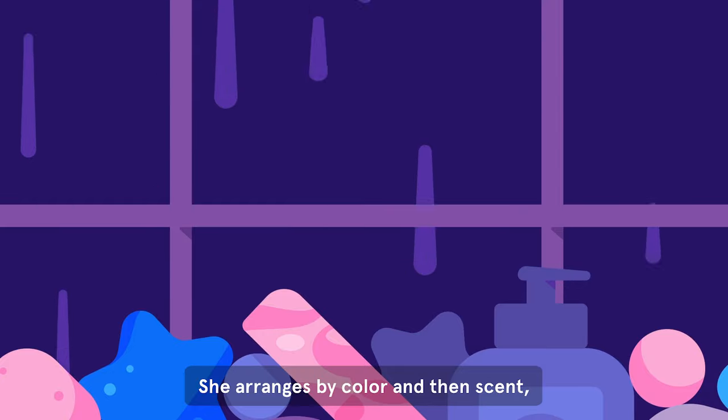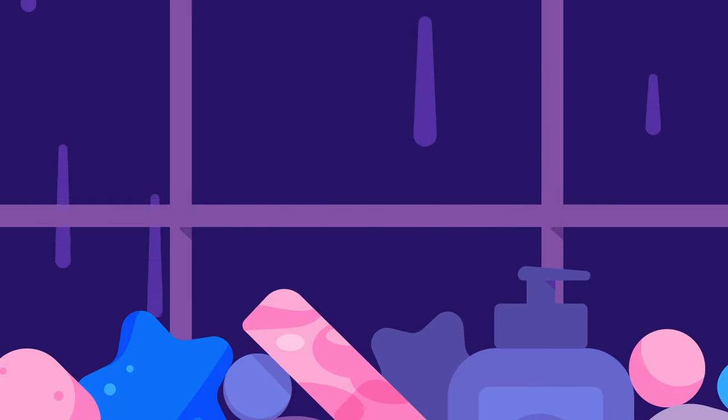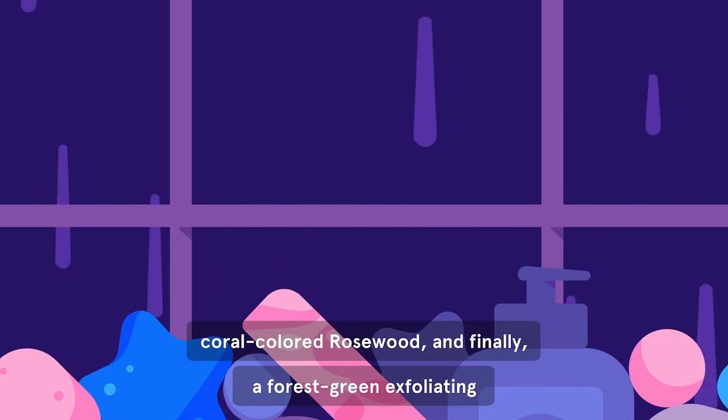She arranges by color and then scent, placing bars of luxurious lavenders, coral-colored rosewood, and finally,